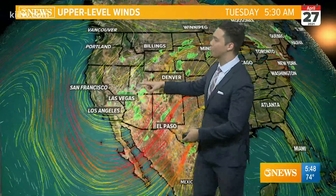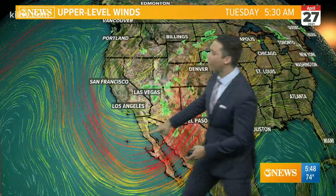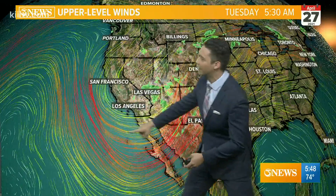Now we turn our attention out west to this big upper-level trough. You see this U-shape in the atmosphere — this is energy, lift, and instability, and that will give rise to a chance at rain on Thursday.